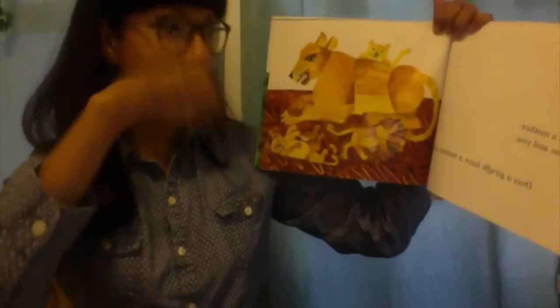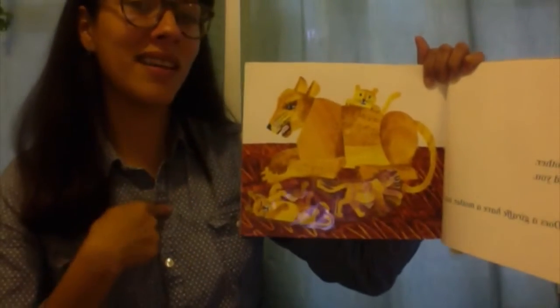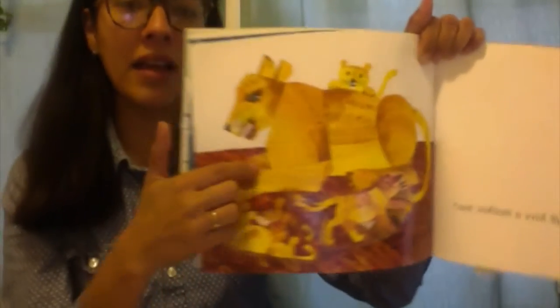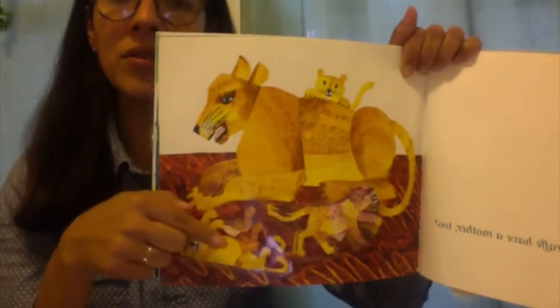Yes! A kangaroo has a mother too, just like me and you. Does a lion have a mother too? What do you think? Let's turn the page and read more. Yes! A lion has a mother too, just like me and you. Let's take a look at the mommy lion and look at the babies — one, two, three.